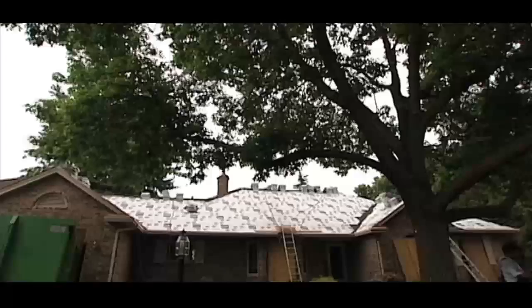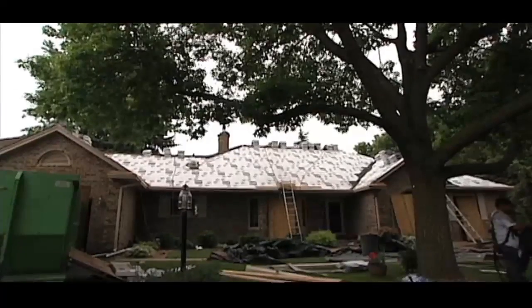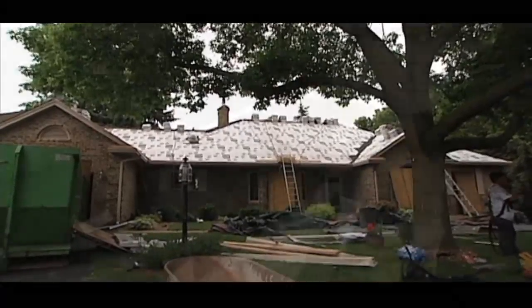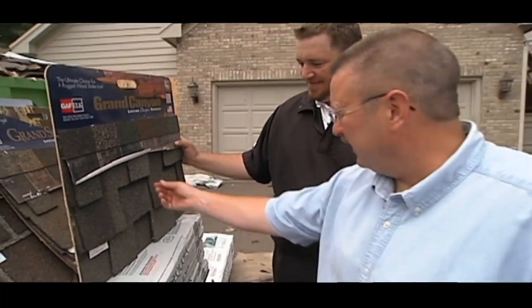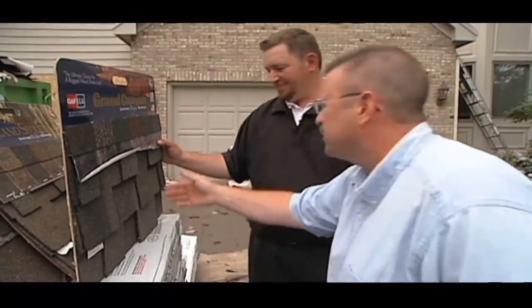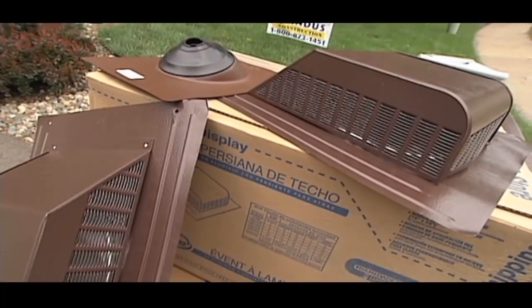In our last segment, we learned about the roofing process along with some helpful tips before hiring a professional. Now let's once again catch up with Andy Lindis from Lindis Construction to learn about the underlayments, flashings, and shingles that make up a 50-year roof system.